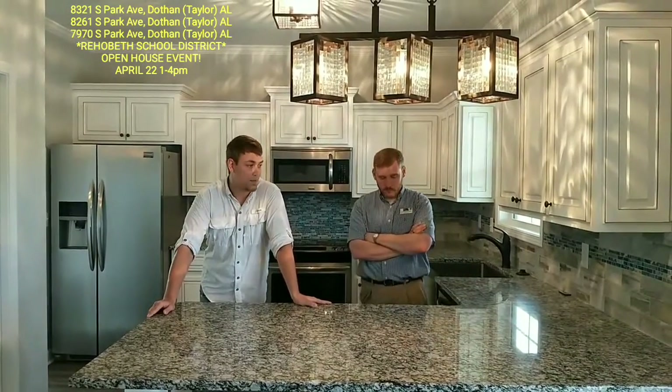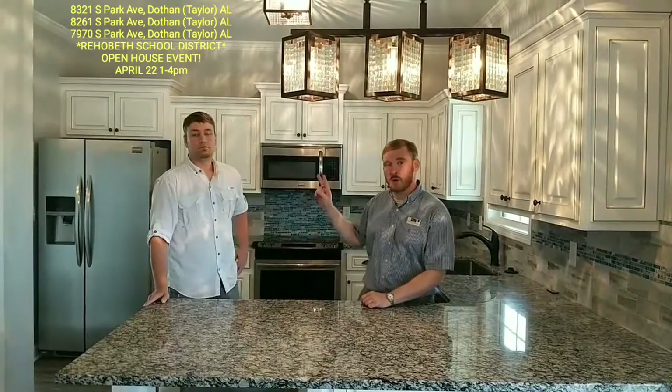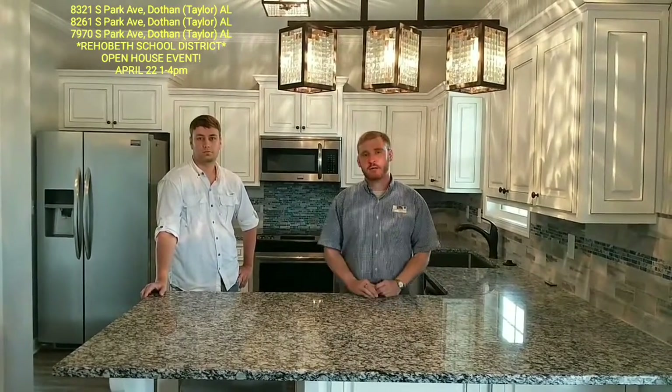The open house is going to be the 22nd, next Sunday, from 1 to 4. We're bringing all kinds of goodies. It's going to be a great time. We've got this house and two more within walking distance, all three right here on South Park Avenue, right on the other side outside of Brandestand Road. We are in Rehoboth School District.